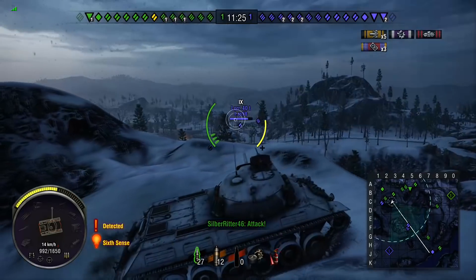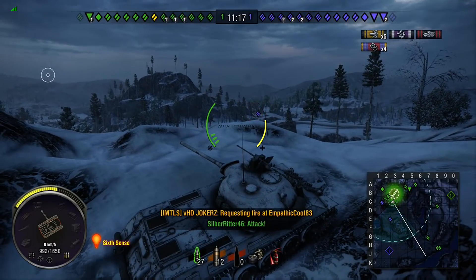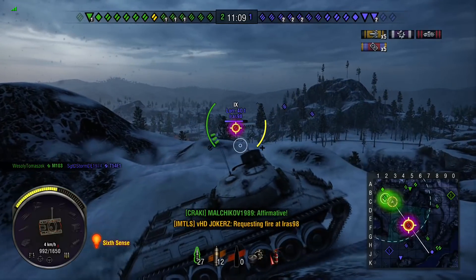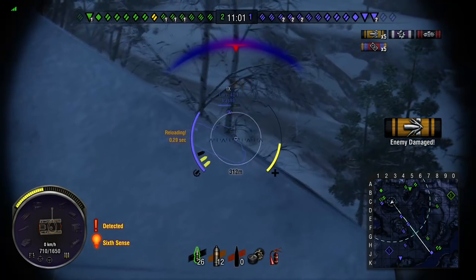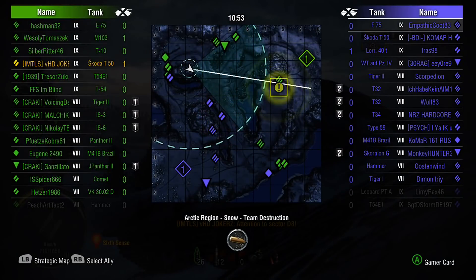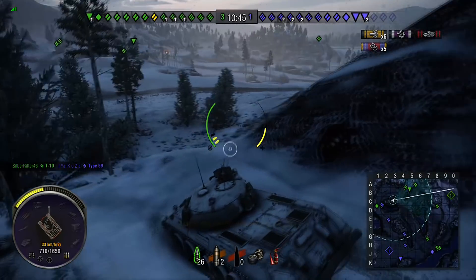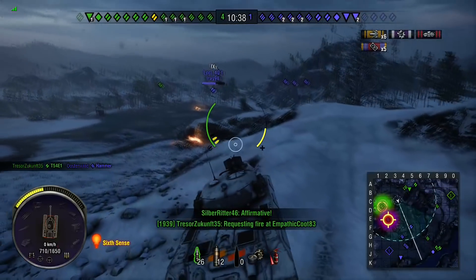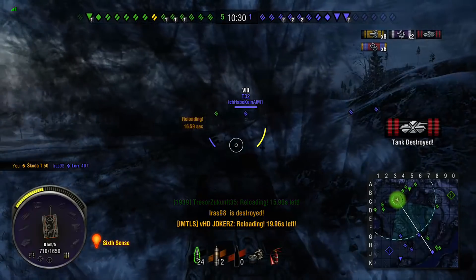He's taking a good position to engage the Lorraine and the Tiger 1, as well as the E75, but the problem is he can't crest without being spotted. He's getting decent assist damage from lighting the Lorraine and E75 up and is biding his time. The Lorraine pokes out - one shot in, then he has to back up. It's been quite a slow start to the game for Jokers. But things do turn around - the Lorraine is out in the open and Jokers punishes him, securing his second kill.